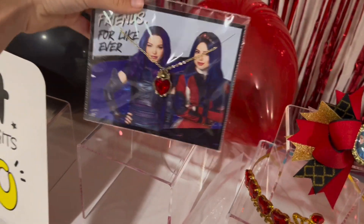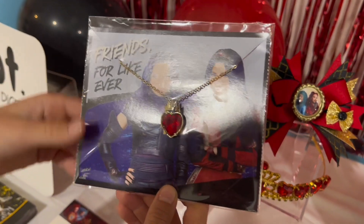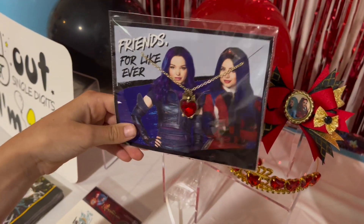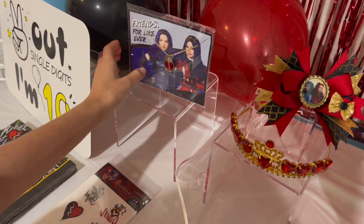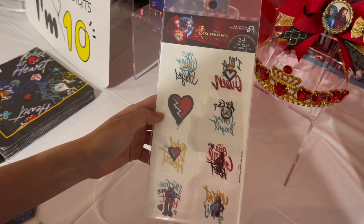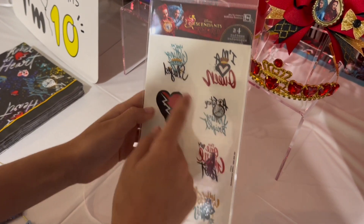After that, I have this necklace that has Mal and Evie on it. It says friends for like ever. And then over here, I have these little tattoos — there are 24 of them. It's all Red and Chloe tattoos.